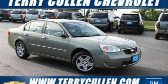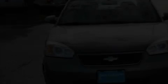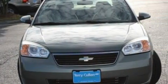This is a 2006 Chevrolet Malibu. It features a 2.2-liter four-cylinder engine and a four-speed automatic transmission.